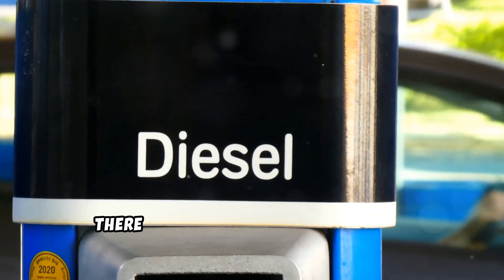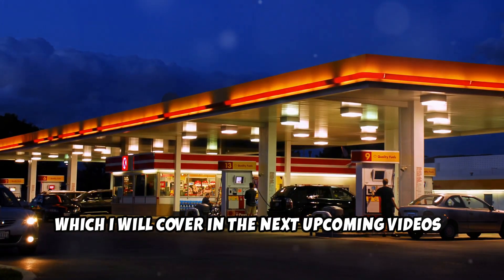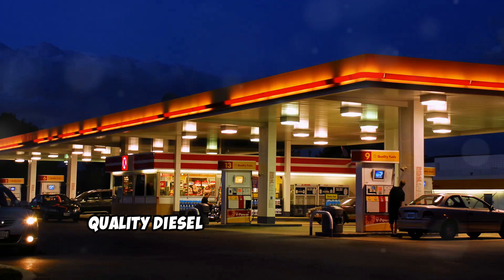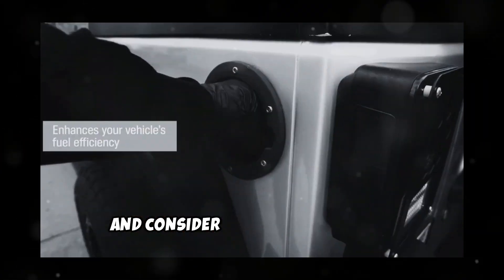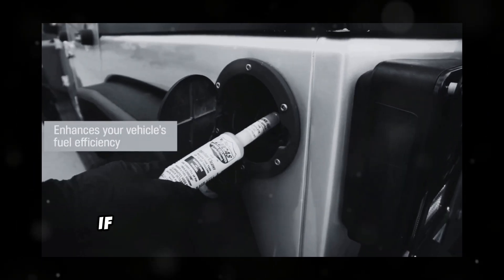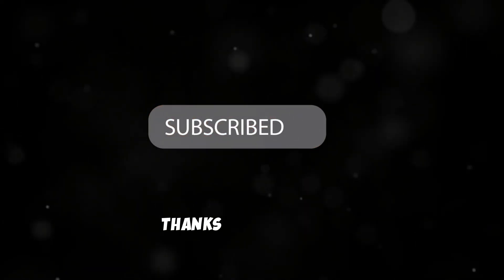Beyond just avoiding the quarter tank rule, there are a few other habits that can help protect your diesel fuel system, which I'll cover in upcoming videos. Keep your fuel tank clean by using quality diesel from reputable stations, and consider using a fuel additive occasionally to help remove water and contaminants. If you found this quick video helpful, please don't forget to like and subscribe. Thanks for watching.